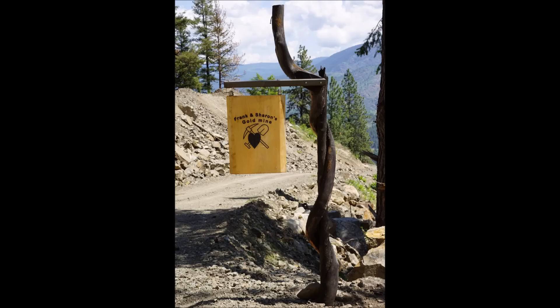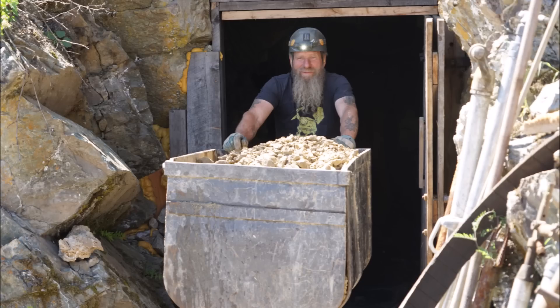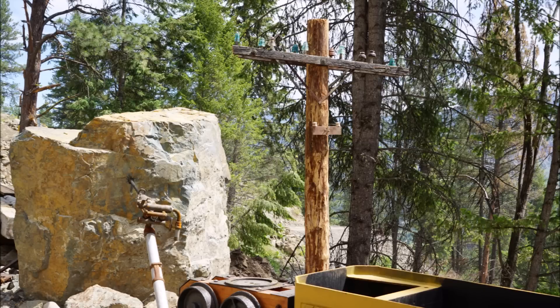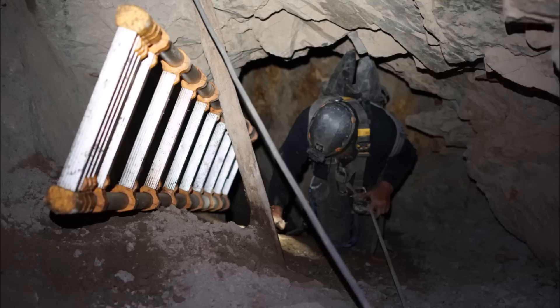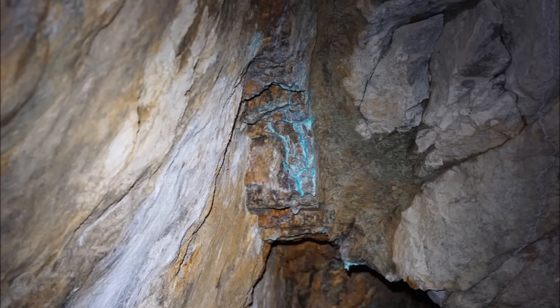Hi everyone, welcome to the Yankee Boy Mine — we're now open for tours. These are some of our rocks we have underground, and I took Sharon for a helicopter ride on her birthday. We got through the number two shaft into the back, roped down some really crazy steep sections. Tours are just on the bottom haul level going back — we were able to get back 600 feet before, and now we'll be able to get you back about 900 feet.